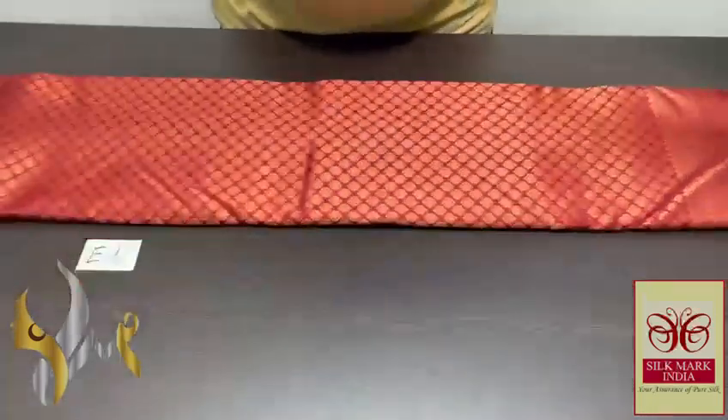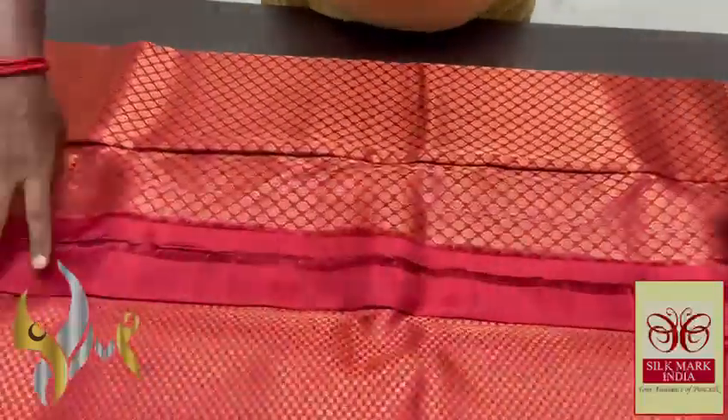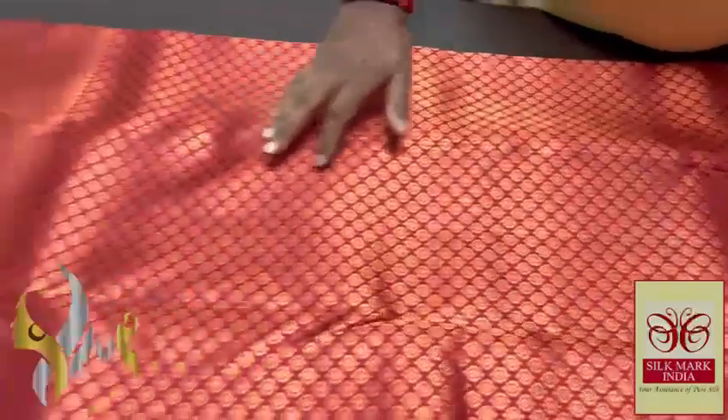Pure Kanji Brahm Silk Sari, a bridal collection. Very beautiful copper jari work, pure all silk, all over design sari — excellent design.